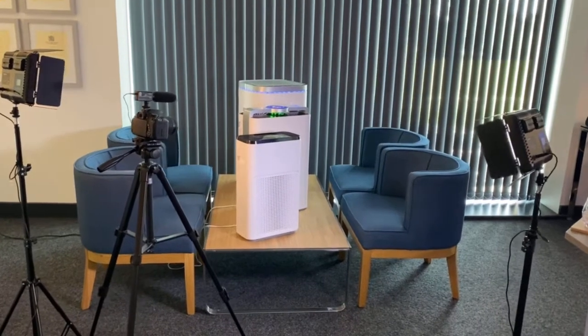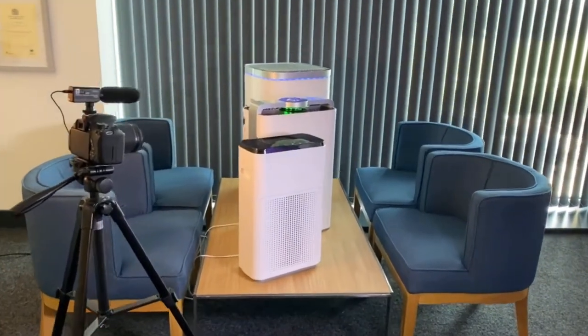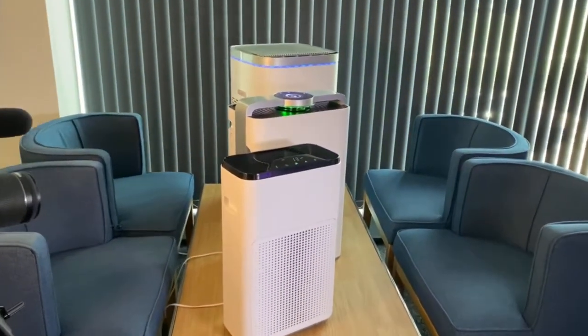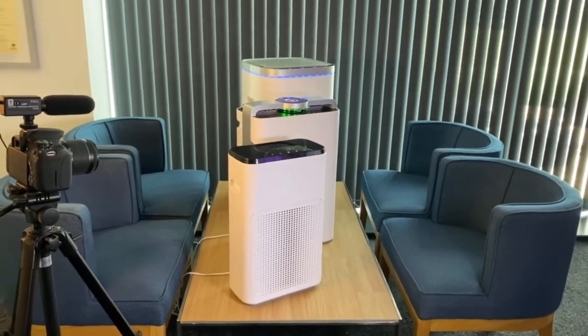You're joining us on a day when we're doing some photography for these products. This is a range of three products that we've been working on for the last two years to develop devices that will give you pure air in your home and your office environment.